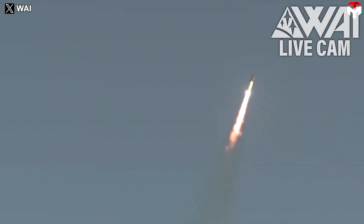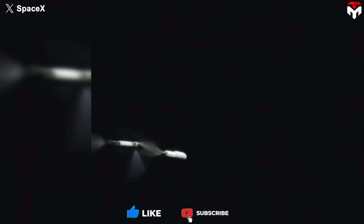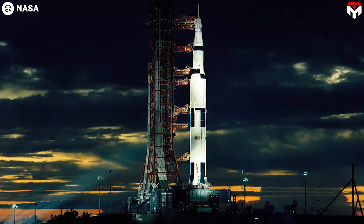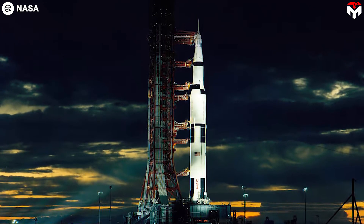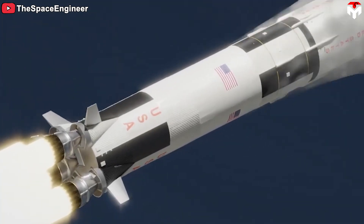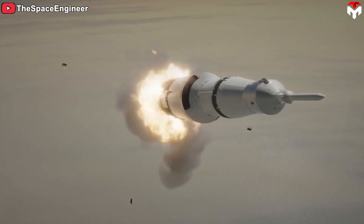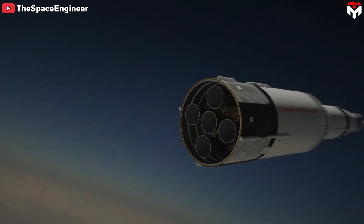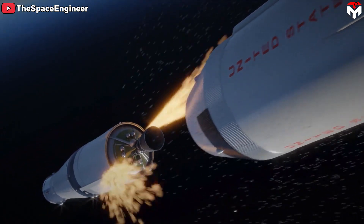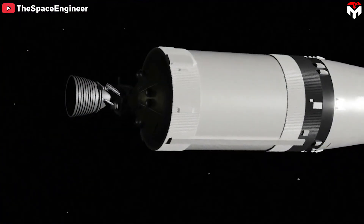Hot staging greatly benefits the rocket during launch, but it is not the only staging method in rocketry. In addition to hot staging, there are four more stage separation techniques. Serial staging, as used on Saturn V, involves stages stacked one on top of the other. The first stage ignites at launch, burns through its fuel, then breaks free as useless dead weight. Retro rockets create a clear separation between the spent stage and the active stage, which then has room to fire.